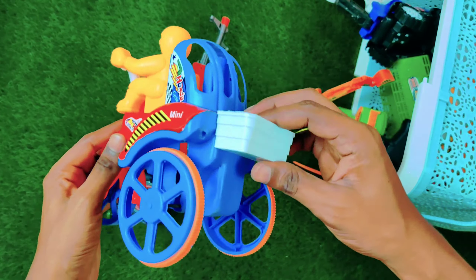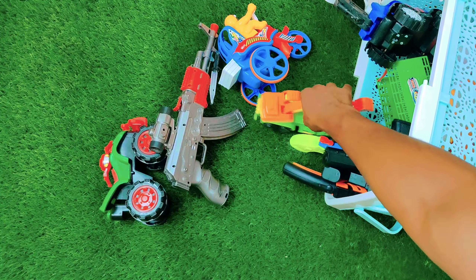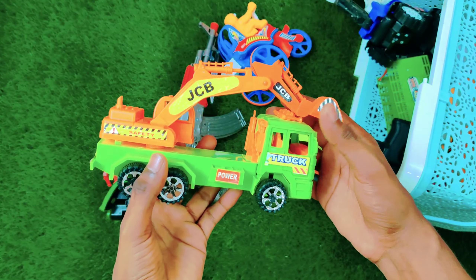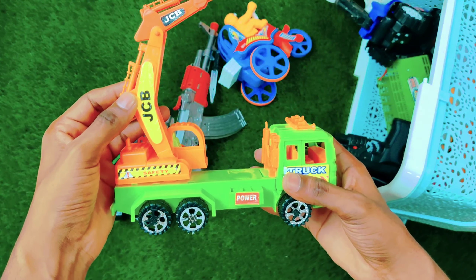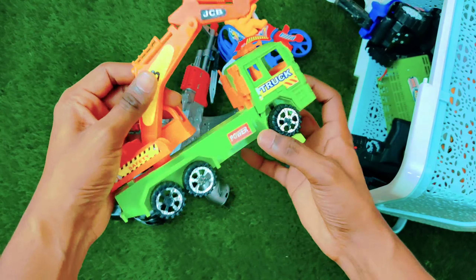A man is driving this bike — this is a different type of bike, so amazing and so cool. And here we have a JCB crane with two colors, green and orange. Wow, look at this!